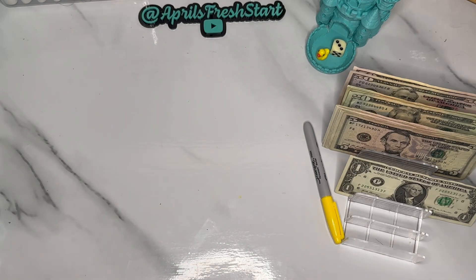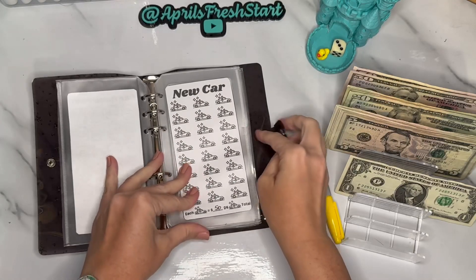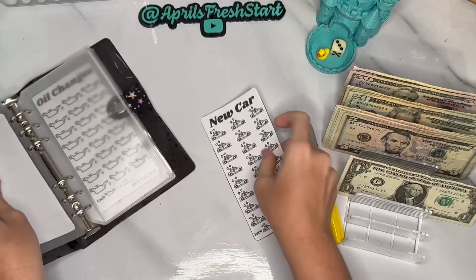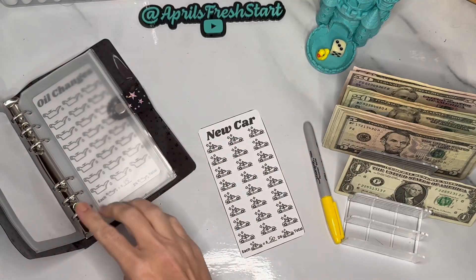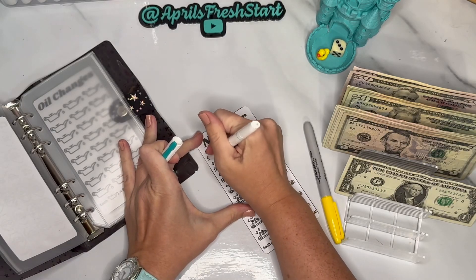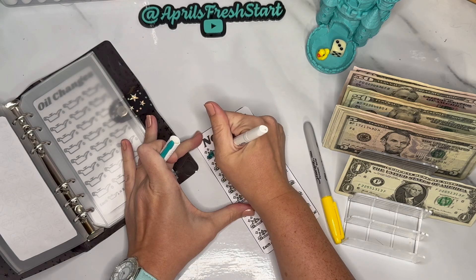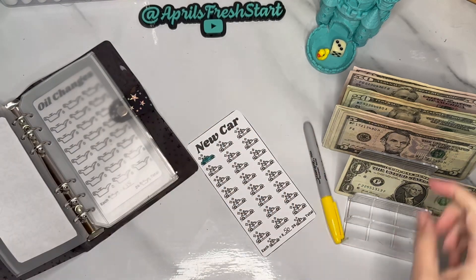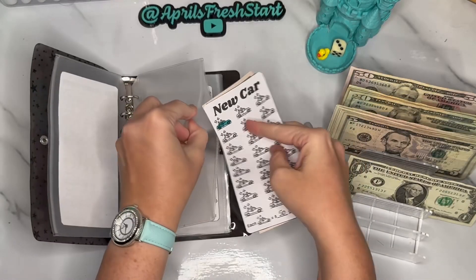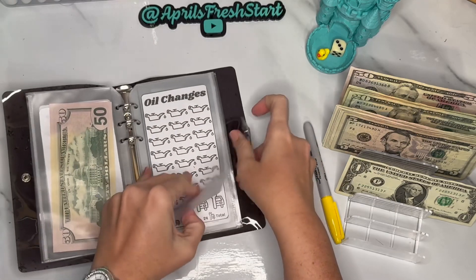That is it for the home binder. Now we're going to go to the auto binder. We'll start with new car — that is going to get $50. I'll do a very pretty blue color for new car, coloring this in to indicate we are fulfilling that icon.